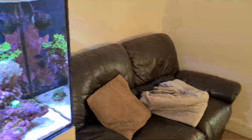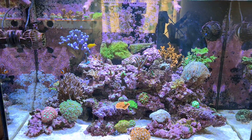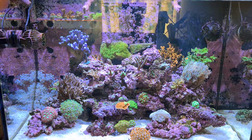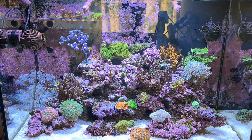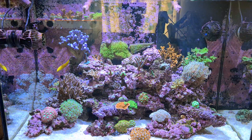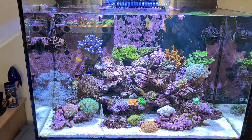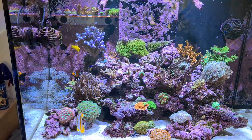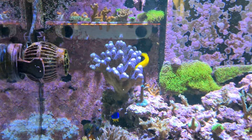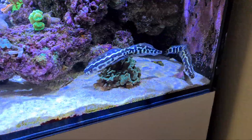I'm putting some food in now — sprinkling some pellets in there. Usually all the fish come out, but it's almost as if they know I'm filming. All the pellets are coming out of the pipe into the wave pump and going around the tank. You can see the convict gobies are coming out now — these are great fish.